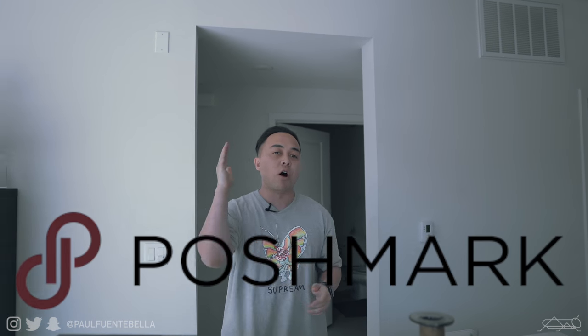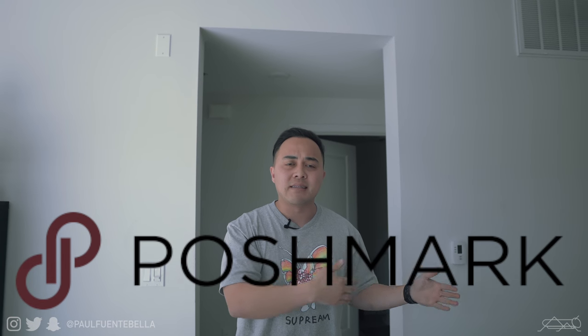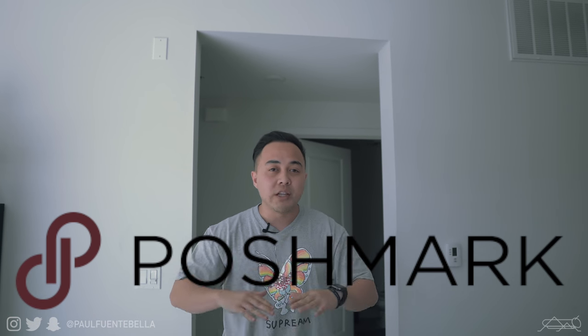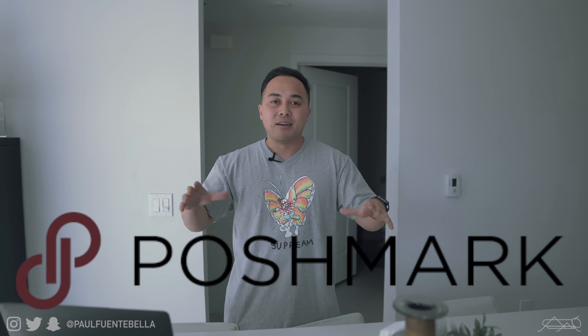Hey, what's up everybody and welcome to my apartment. I know this has been a very long-awaited video and I'm so pumped to bring it to you guys. A special thank you to the folks over at Poshmark for making this video possible — I'll talk more about it towards the middle and end of the video. It's a really dope app where you can sell your old stuff and clothes. Make sure you hit the like button if you're pumped for today's video, and without further ado let's check out my place.